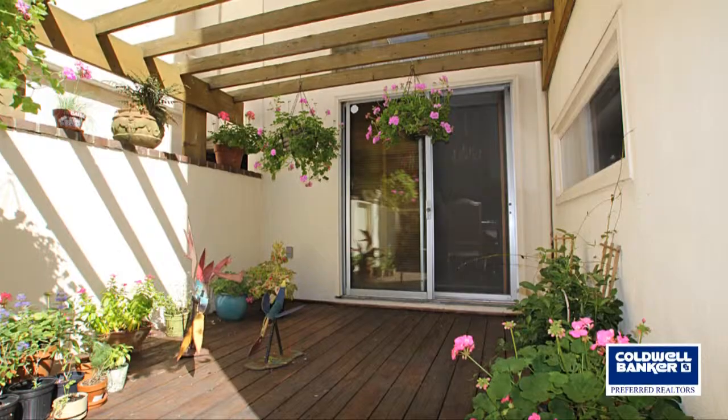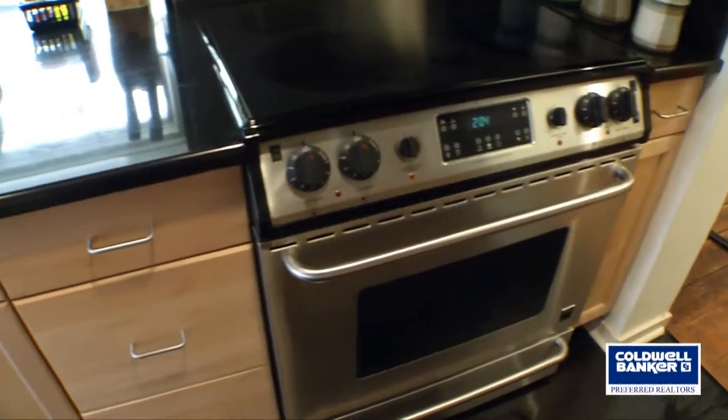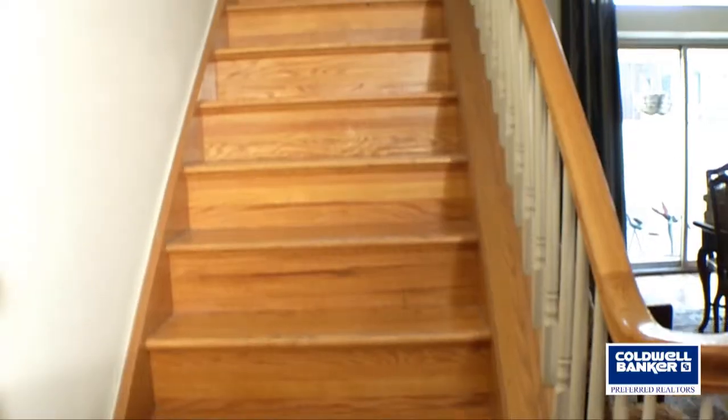Step out of the sliding glass doors from your dining room and enjoy your very beautiful, very quiet private garden area, complete with decking and lots of planters. To the left you've got a beautiful stainless steel and granite counter kitchen with yet another window so you can view your garden.